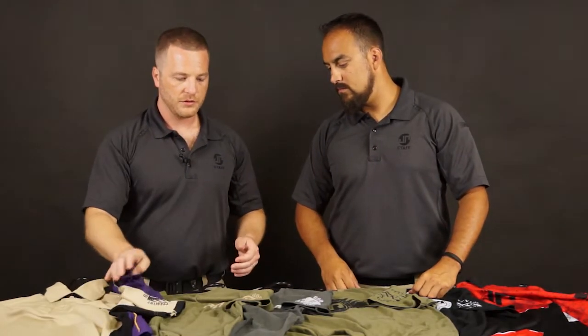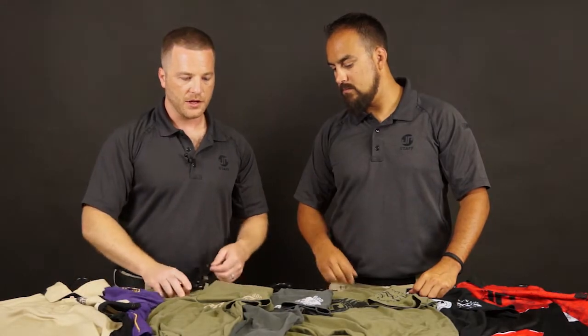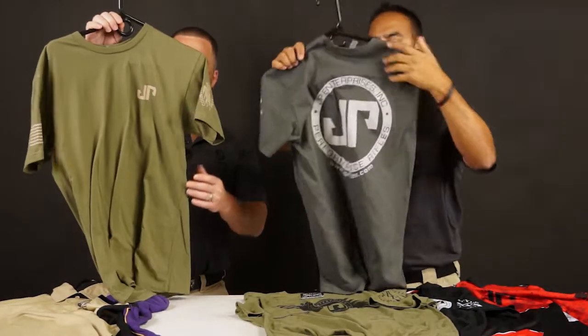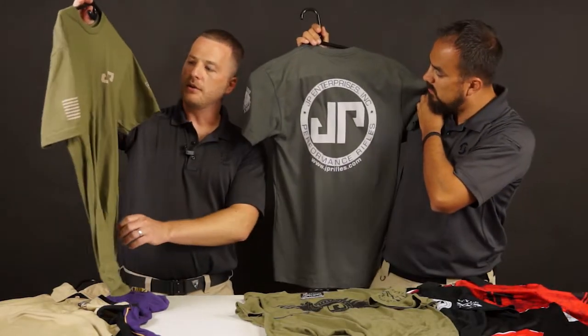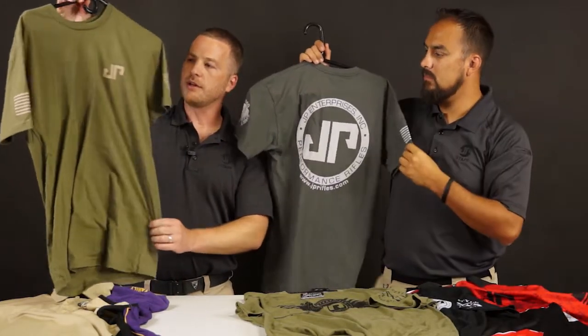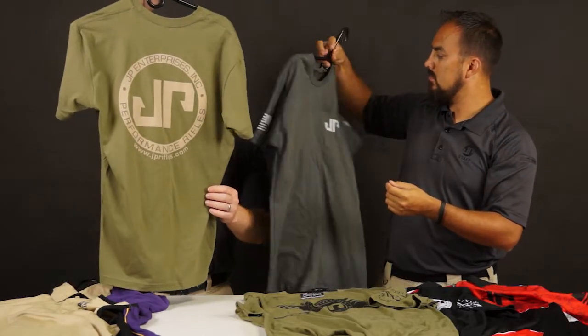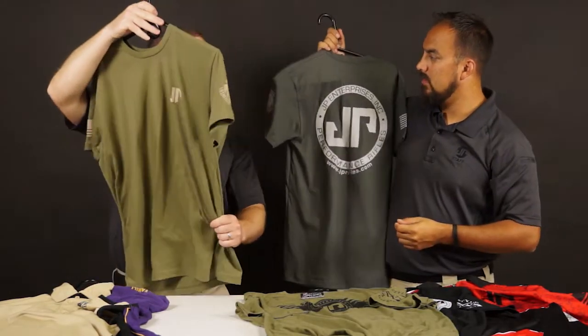Then we move into a couple of the standard T-shirts here. Nice, simple, straightforward design — they're not too out there in your face, but they have a really slick, classic look. So I really like those. Nice JP logo on the back here. Good quality shirts.